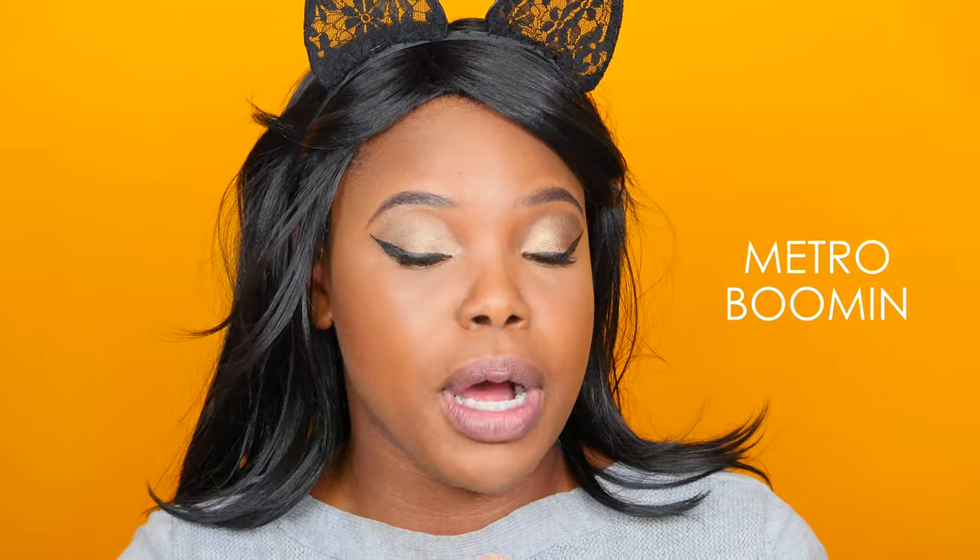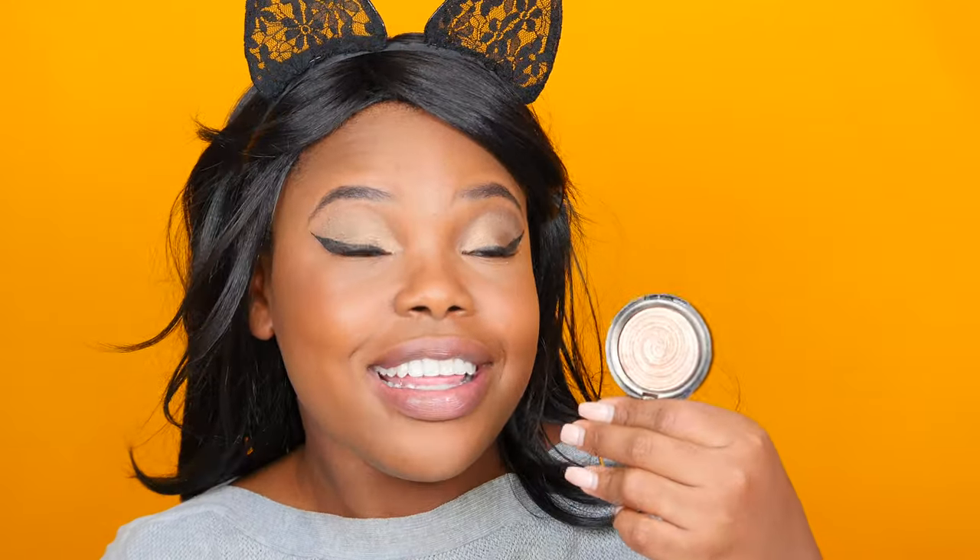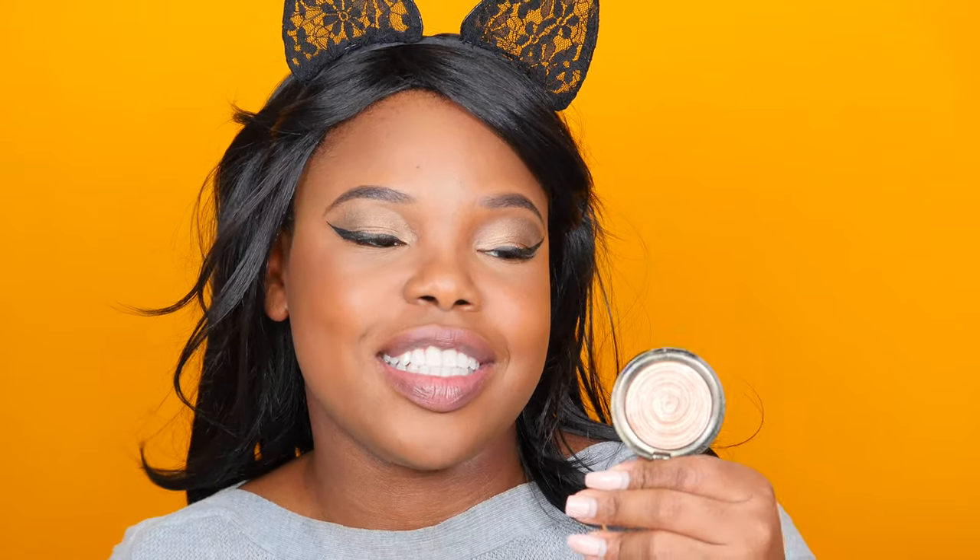This here is the NYX Liquid Illuminator — I really want my highlight to be super poppin', so I'm just going to add this to the tops of my cheeks and blend that in with my ring finger. It's really subtle. And then of course I've got to go in with my bae — this is Laura Geller's Gilded Honey — and I'm going to go right over where I added that highlight, and then add this down the center of my nose.